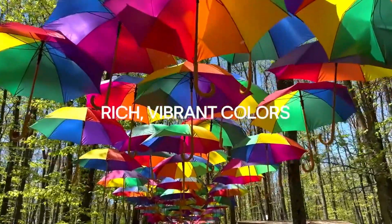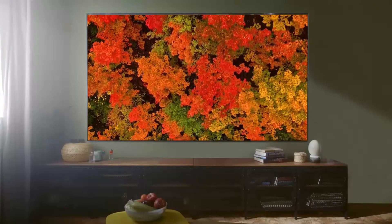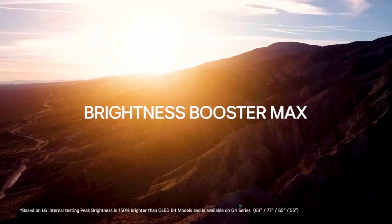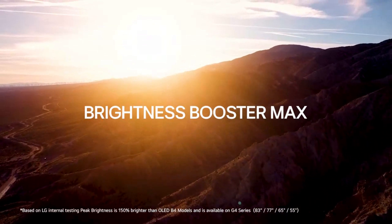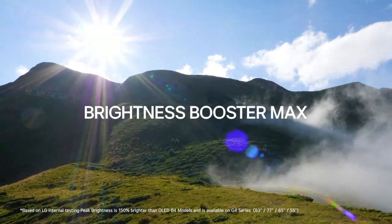The ultra-slim design and minimal bezels make the C4 a stylish addition to any room, blending seamlessly into your home entertainment setup. One of the standout features of the LG C4 is its Game Optimizer Mode, which brings out the best in gaming.